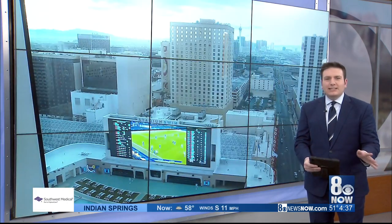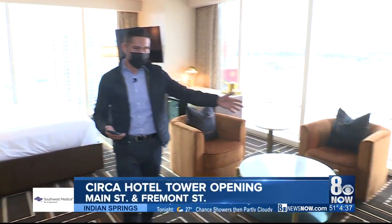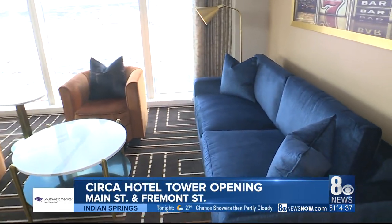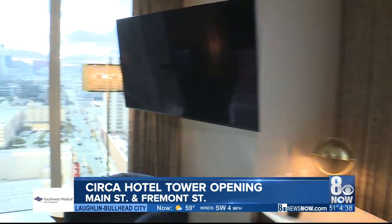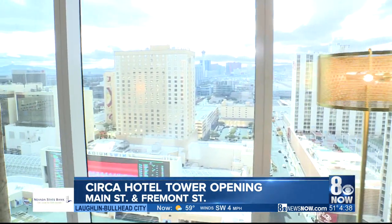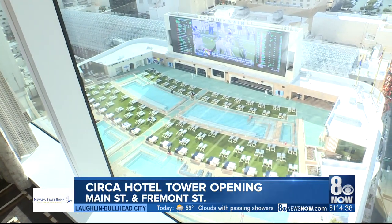Our Hector Mejia got the great assignment of checking out one of the brand new hotel rooms. We are on the 25th floor. This is a King Corner Room. We have the seating area here and really panoramic views of the entire valley from the mountain ranges to the views of downtown. And right below we have Stadium Swim. Sports here are a huge theme at Circa and they have a lot of neat features.